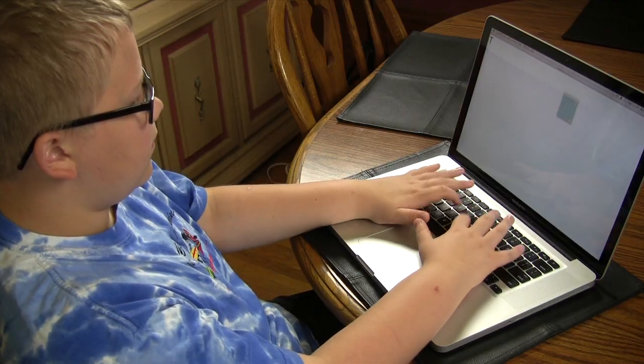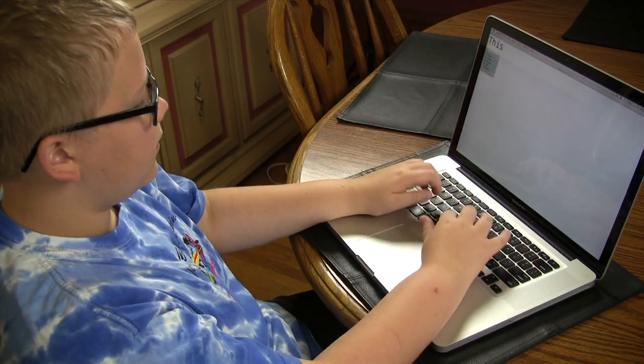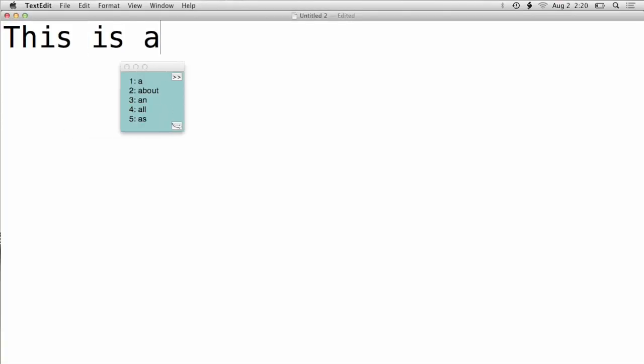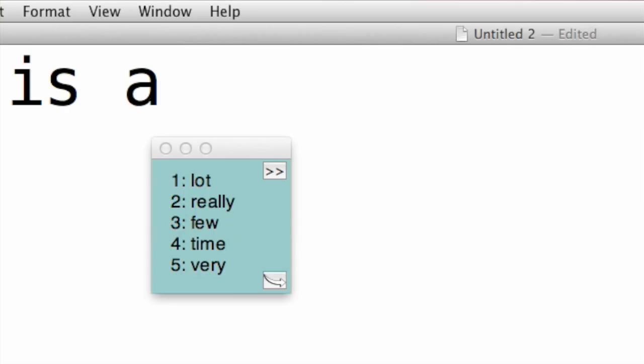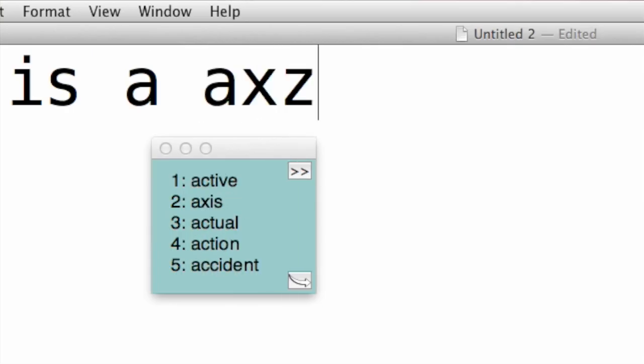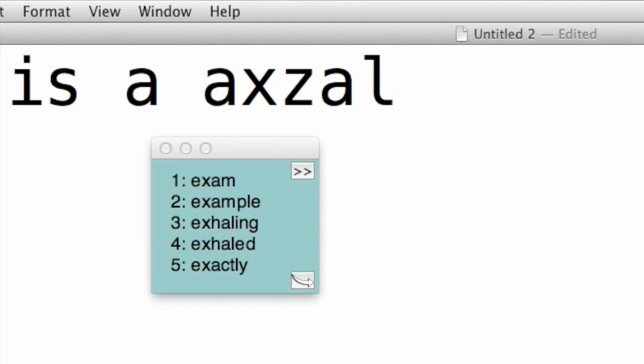My name is Annette Saretta and I'm the assistive technology specialist and occupational therapist here at Northfield Public Schools. CoWriter is a type of what they refer to as a word prediction program. You've probably seen it when you're on the internet and you start to type a word and it will try to suggest a word for you that it thinks you're trying to spell. Well, that's what word prediction is.